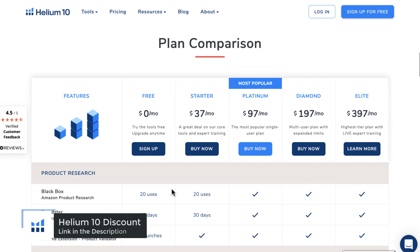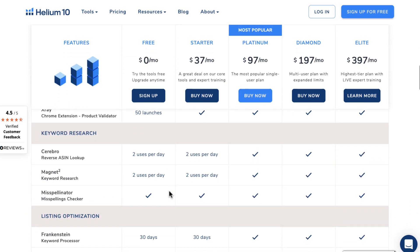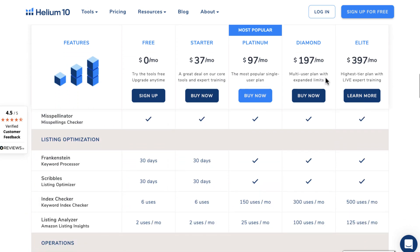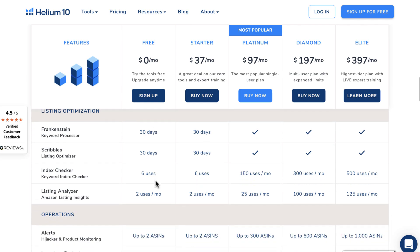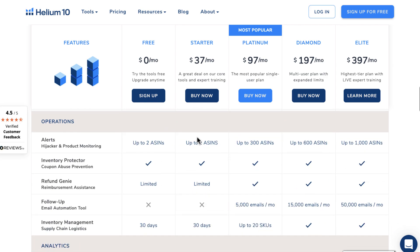One of the best things about Helium 10 is that it's not expensive. You can get started with a free plan, which comes with a ton of features, but if you want to really scale things up, you can upgrade to a paid plan. You'll always be able to find a plan that works for your budget, so there's no risk in giving Helium 10 a try.